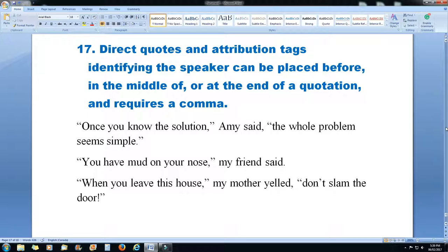And finally, Rule 17: direct quotes and attribution tags identifying the speaker can be placed before, in the middle of, or at the end of a quotation, and always require a comma. For example: 'Once you know the solution, Amy said, the whole problem seems simple.' 'You have mud on your nose, my friend said.' 'When you leave this house, my mother yelled, don't slam the door.'